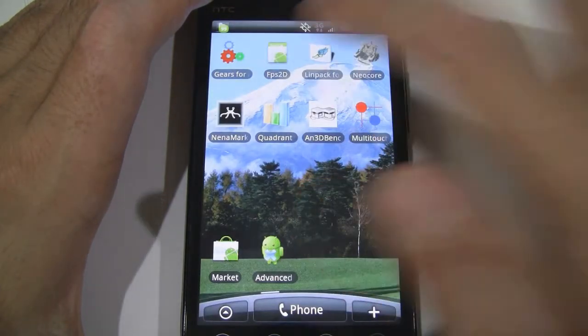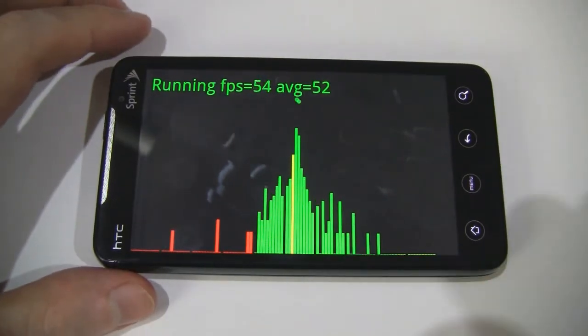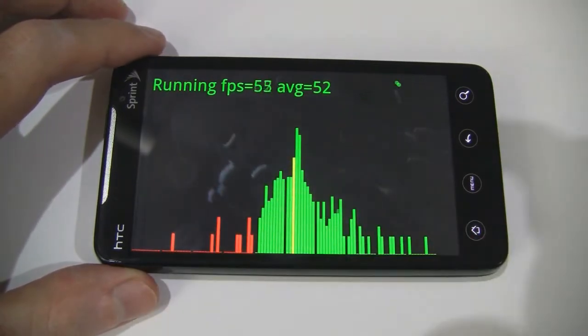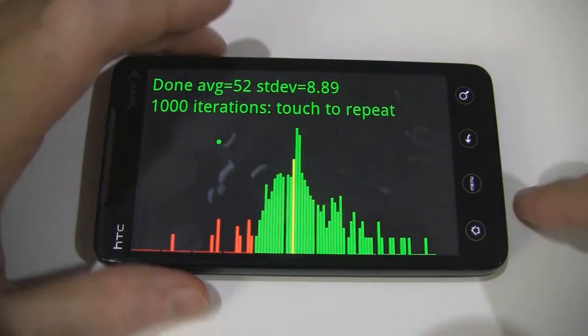Next one is FPS 2D, and there's a dramatic difference in this test as well. Before, all the bars would be over on the left side; now they're more in the middle and they're green instead of red. We can see it's averaging out at 52, whereas before it was around 28 — so that's a big improvement as well.